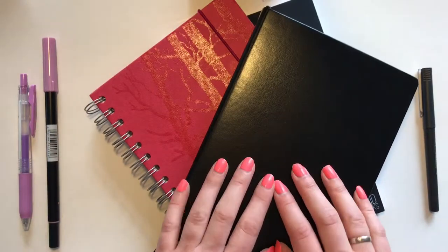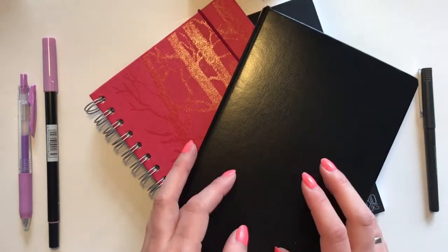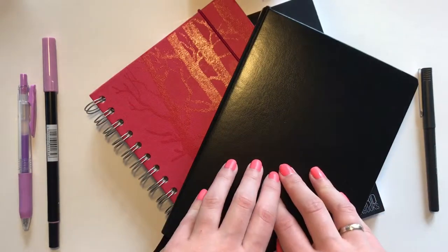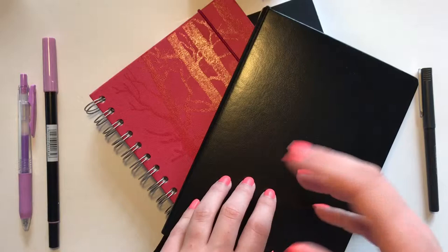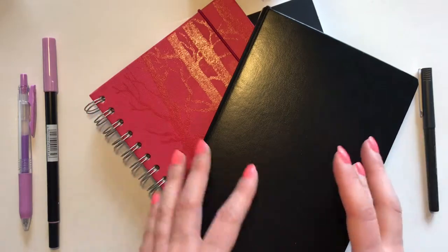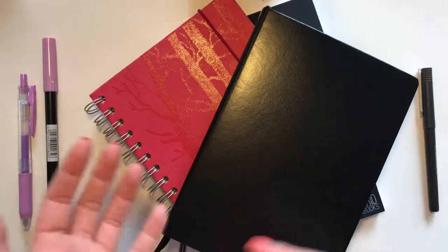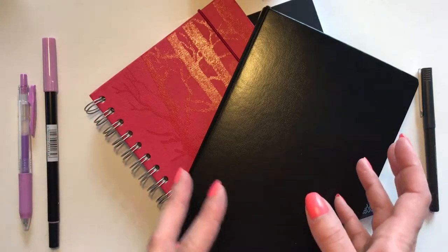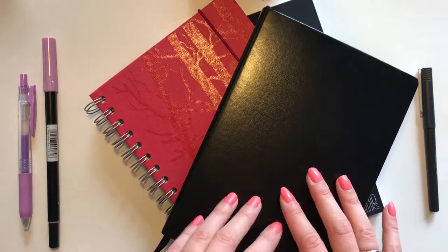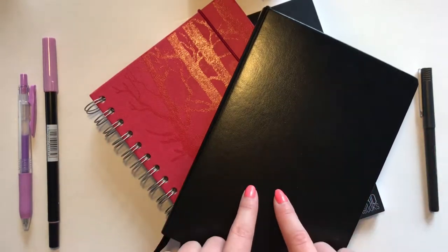The first thing I decided was to put all my collections back into my bullet journal. A lot of collections I thought were pretty static — like my cleaning schedule or master grocery list — actually do change a little. After a couple of months I sometimes decide to do things differently, so it makes sense to rewrite them every three to six months when I start a new bullet journal.